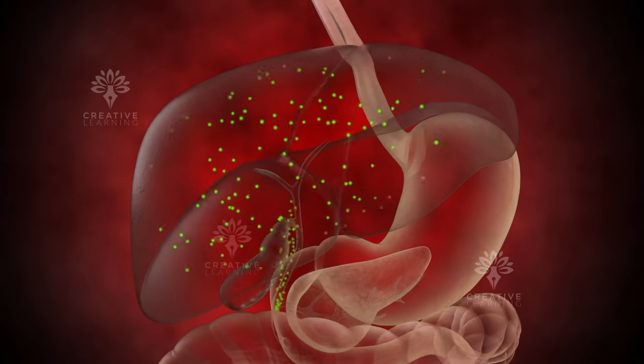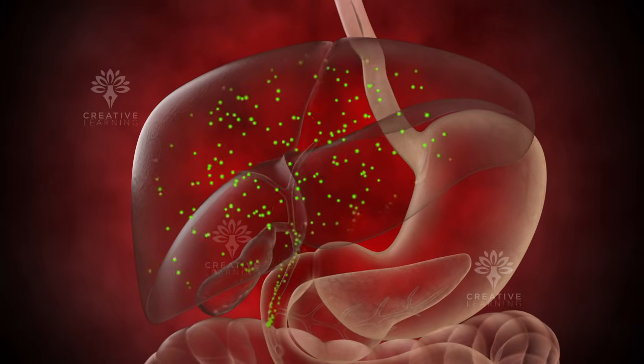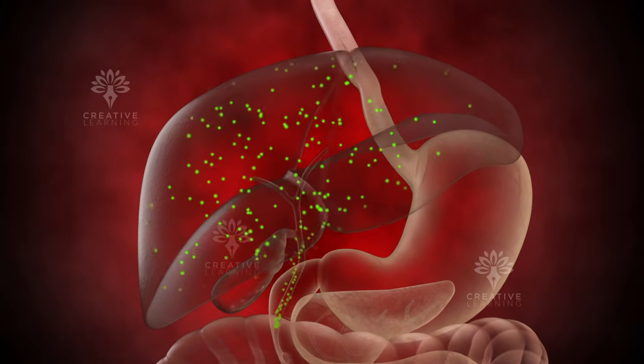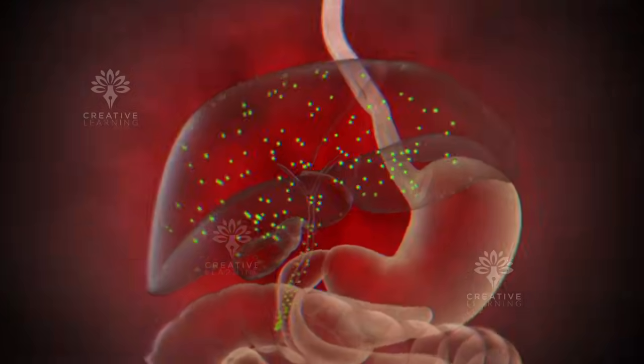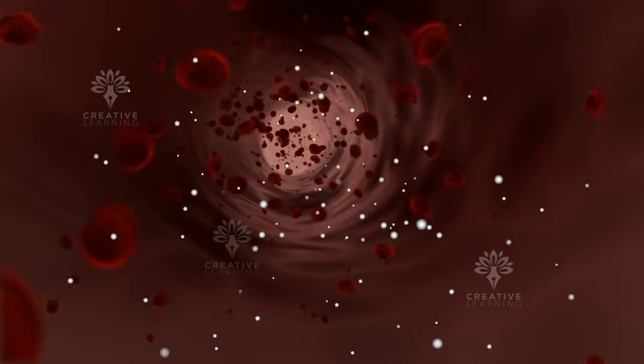Once in the bloodstream, the active ingredients are carried to the liver. The liver acts as a filter, processing the ingredients to ensure they are safe and effective. It also helps regulate how much of the drug is released into the bloodstream at once.